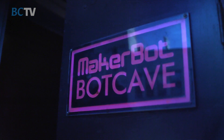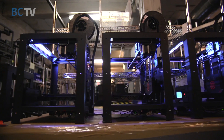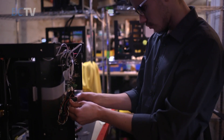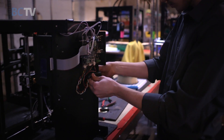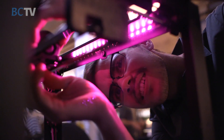MakerBots are made with Brooklyn pride right here on 3rd Avenue, and we are ultra-proud to be here in Brooklyn. When you're making something as complicated and accurate as a MakerBot, it has to be made with skilled labor, with people who care about what they're doing. We get the greatest talent in the world because it's all right here in Brooklyn.